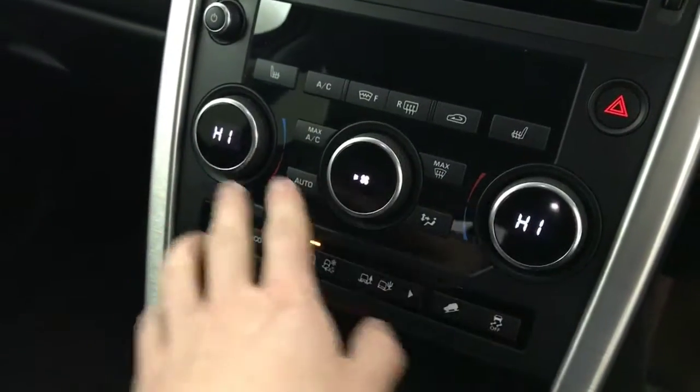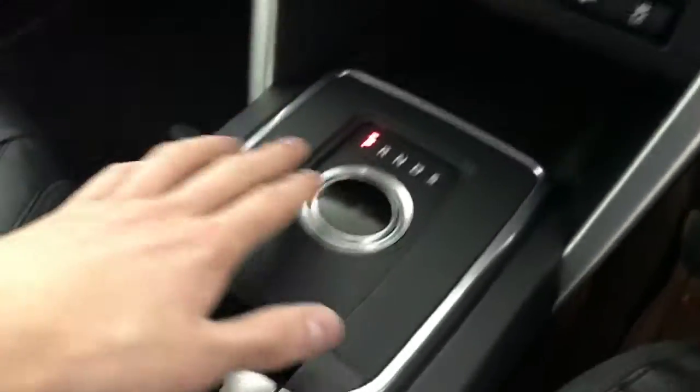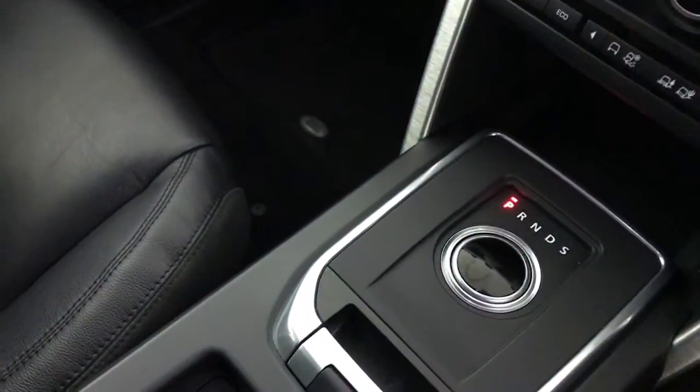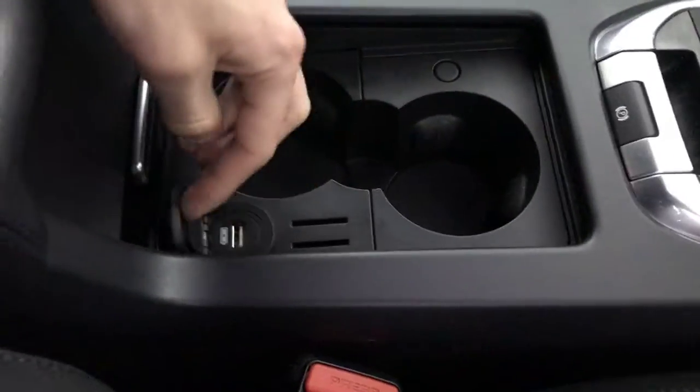Got heated front seats, dual climate control and air conditioning. There are all the different drive modes, your gear selector, auto handbrake, cup holders, and a USB port. So there we have it — the 2015 Land Rover Discovery Sport.